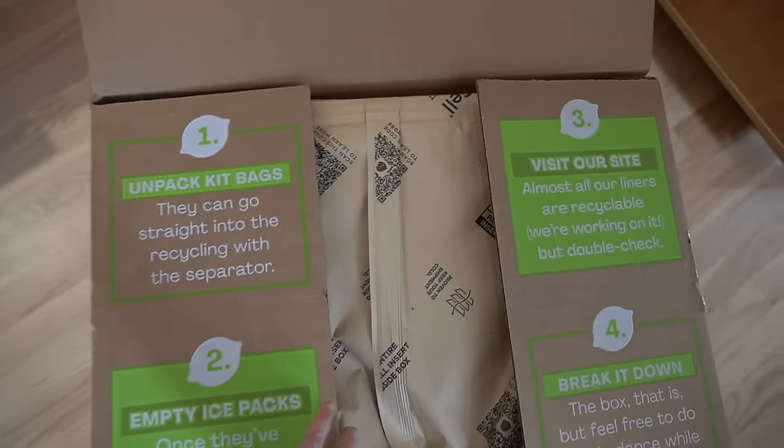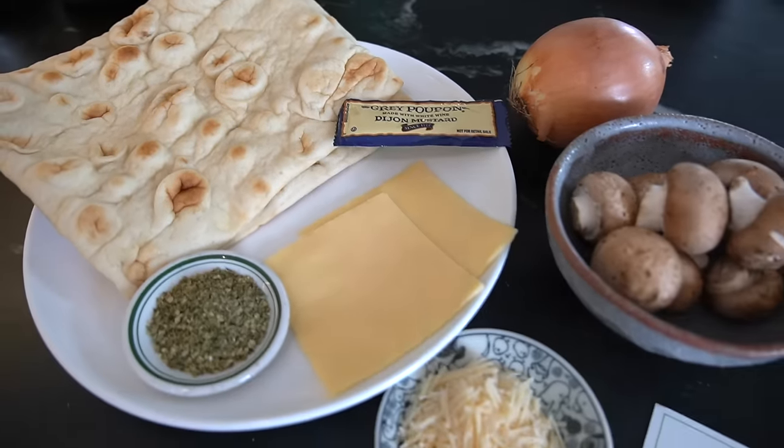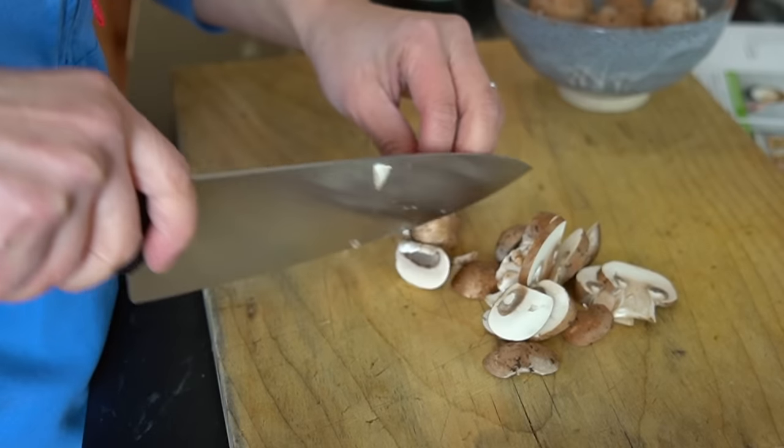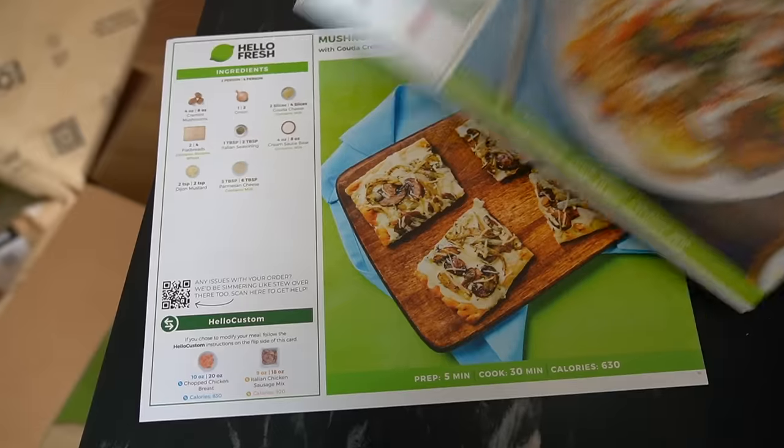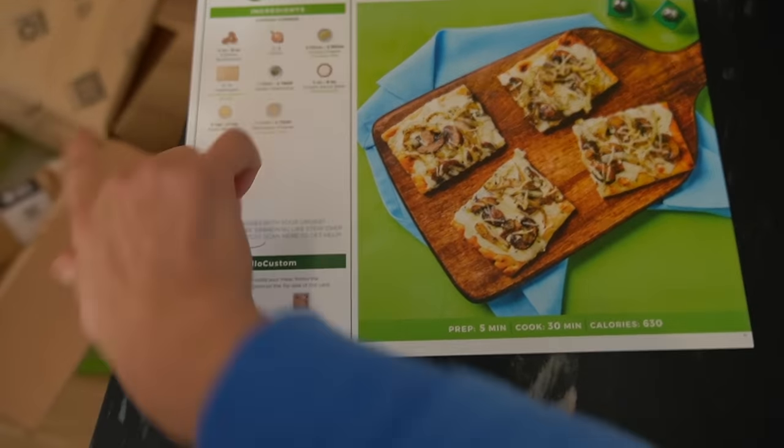Today's video is sponsored by HelloFresh. HelloFresh is the food delivery service that brings fresh, pre-portioned ingredients right to your doorstep so you can make a meal quick and easy. Choose the meals that you want and a delivery date, and HelloFresh will take care of the shopping and the meal plan.